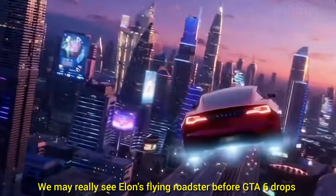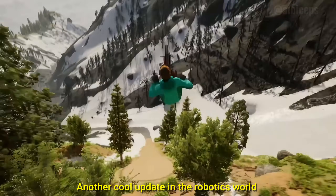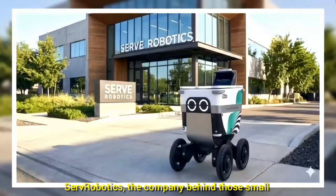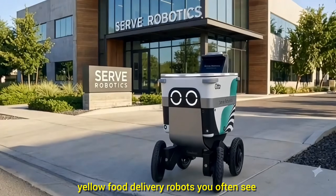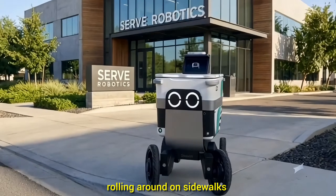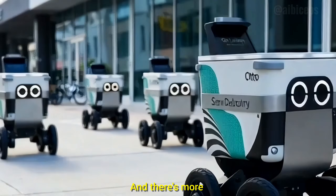We may really see Elon's flying roadster before GTA 6 drops. Another cool update in the robotics world: Serv Robotics — the company behind those small yellow food delivery robots you often see rolling around on sidewalks — has expanded its service to Fort Lauderdale, Florida.